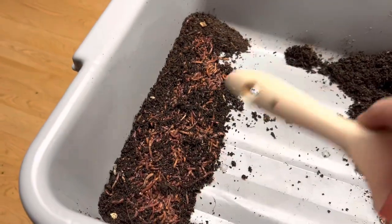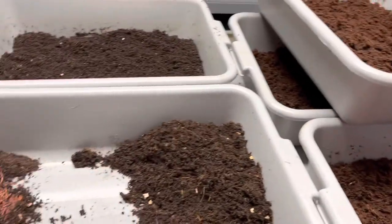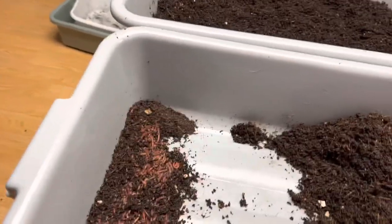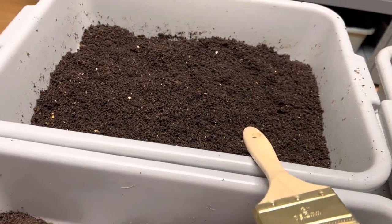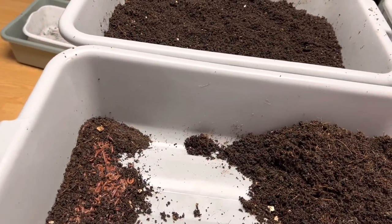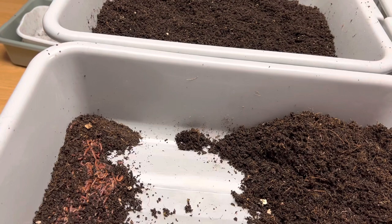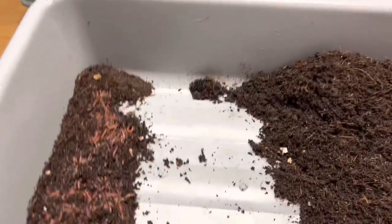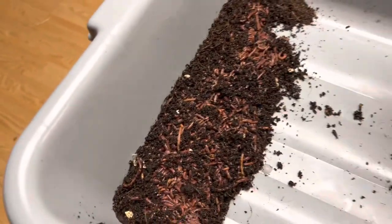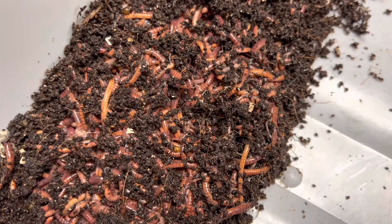Now I take this and divide it among this bin, that one, that one, that one — maybe even more. Put it on the shelf and date it so they can start growing out. This is the medium I took from on top of them — I know there are cocoons and baby worms in here, so I'll mix it with this one. I have a choice: I can put it in the bins to grow out and have a separate cocoon-only section, or dump it in the nursery in the other room. I've done both — both work, depends on the room you have, the time you have, your style.